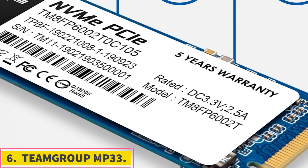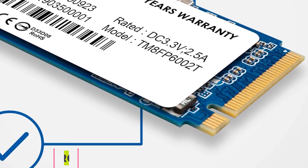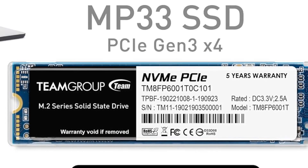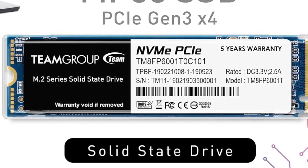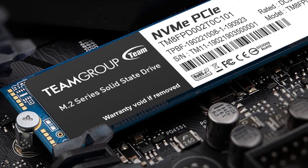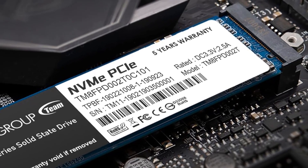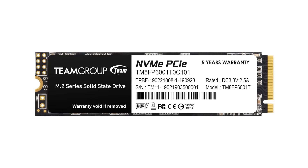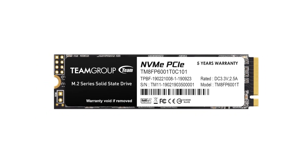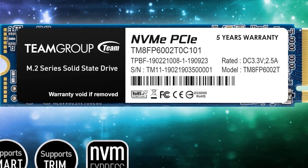Number 6: TeamGroup MP33. For an even cheaper SSD option, you could opt for an older Gen 3 drive. In terms of sequential read/write speeds, Gen 3 SSDs lag quite a bit behind both Gen 4 and Gen 5 SSD options. The TEAMGROUP MP33 Gen 3 SSD comes with sequential read speeds of up to 1,800 MB per second and sequential write speeds of up to 1,500 MB per second. That pales in comparison to the read/write speeds available on newer generation NVMe drives.